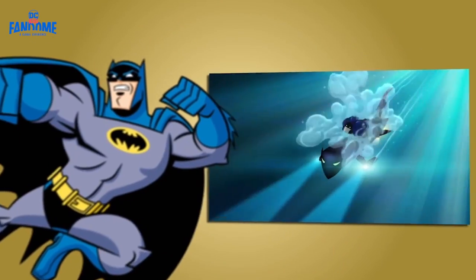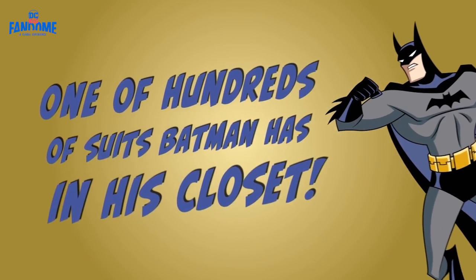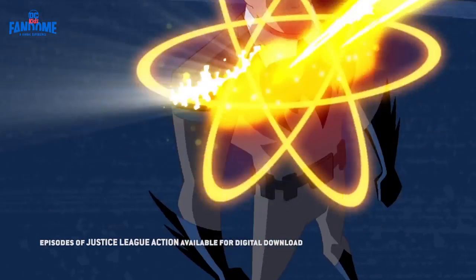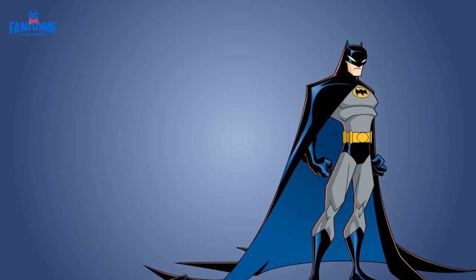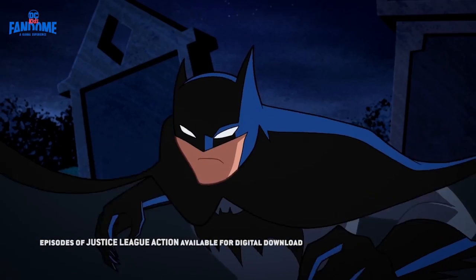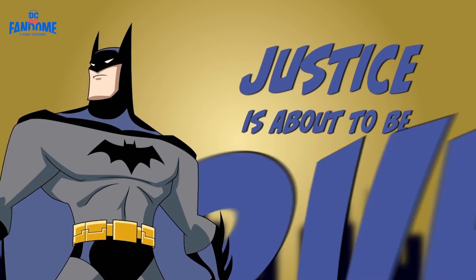Batman's scuba suit is pretty cool, isn't it? Aquaman's pet dolphin seems to think so. Believe it or not, that is just one of hundreds of suits Batman has in his closet, and they're all totally awesome. So let me tell you about some of my personal favorites. Number one: the iconic cowl. Batman's iconic cape and cowl is by far his most recognizable outfit. When you see his silhouette swinging into action, you know justice is about to be served.